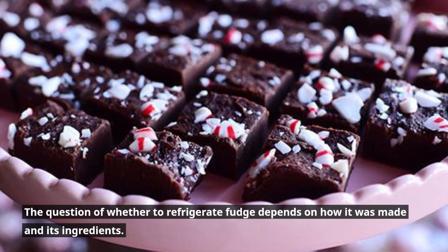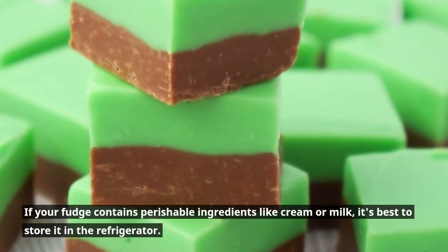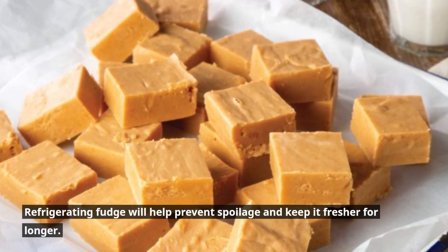The question of whether to refrigerate fudge depends on how it was made and its ingredients. If your fudge contains perishable ingredients like cream or milk, it's best to store it in the refrigerator. Refrigerating fudge will help prevent spoilage and keep it fresher for longer.